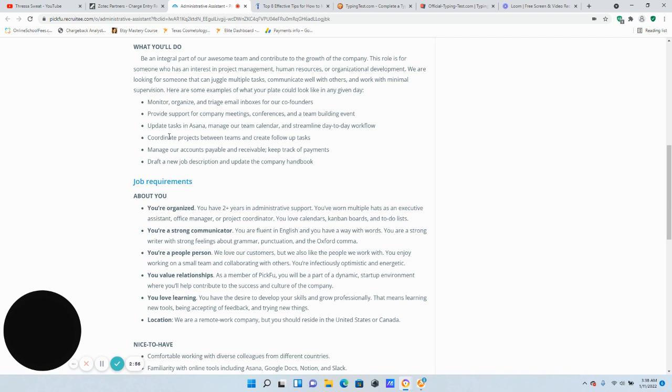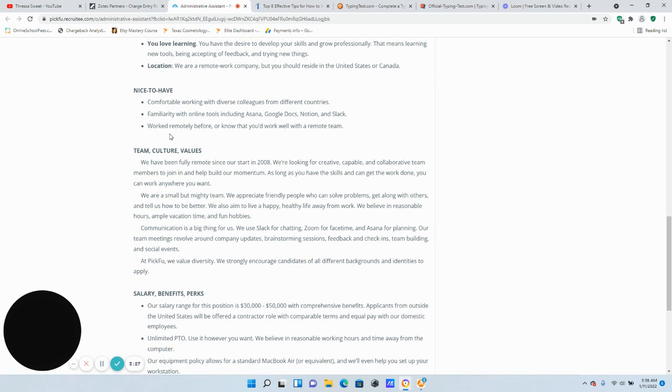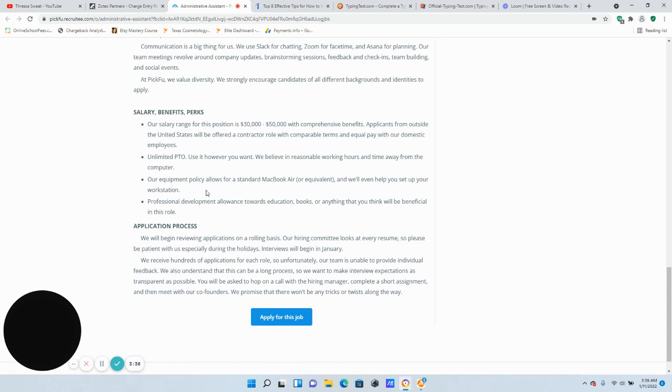You'll also manage accounts payable and receivable and keep track of payments. About you: they're looking for someone organized with two years in administrative support, someone who wears multiple hats as an executive assistant, office manager, or project coordinator. You are a strong communicator, fluent in English, a people person who loves their customers, values relationships, and loves learning. Again, the location requirement is you must reside in the United States or Canada. Interviews will begin in January, so apply today.